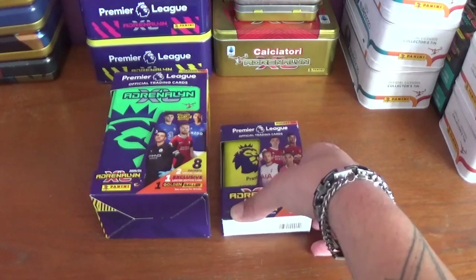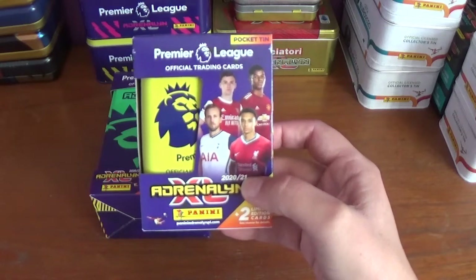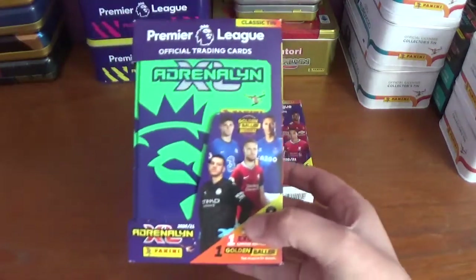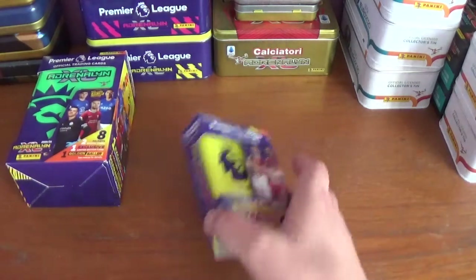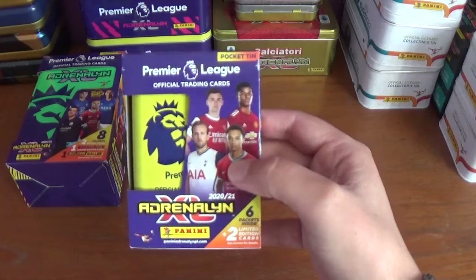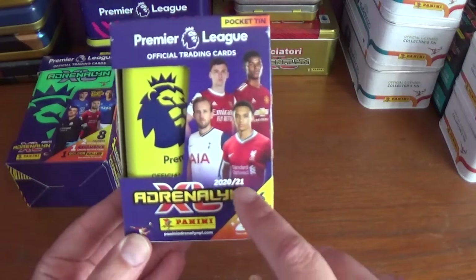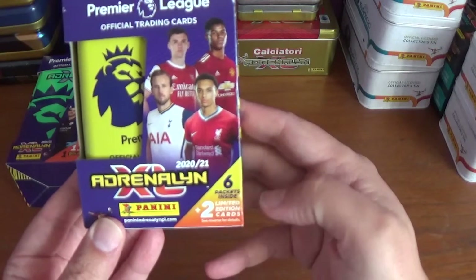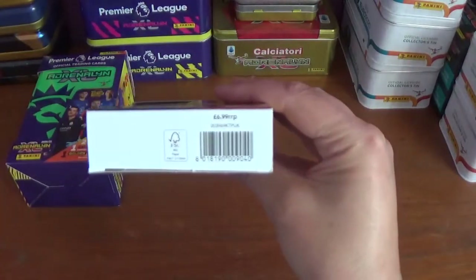As you can see on the desk we have a pocket tin, the yellow version, for the Panini Adrenaline XL 2020-21 Premier League official trading card collection, and a classic tin, the green version, to open. The pocket tin features Tierney, Rashford, Kane and Alexander-Arnold on the front, with six packets inside plus two limited edition cards. It retails for £6.99.